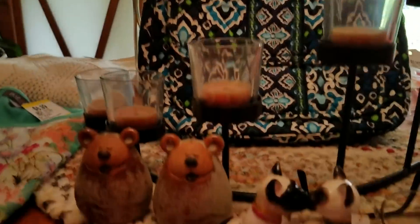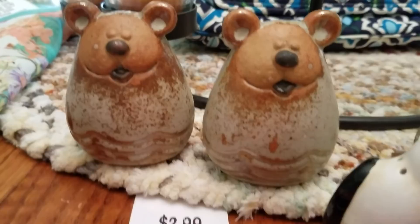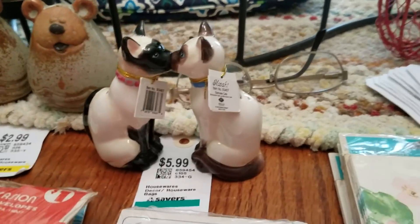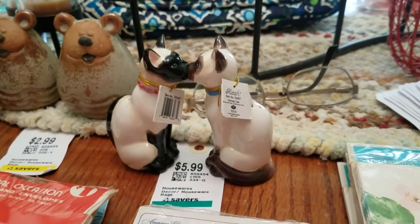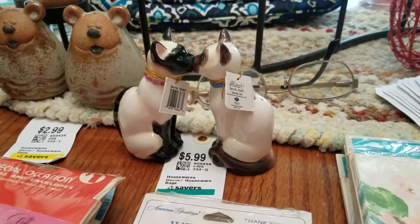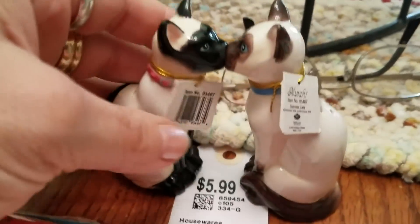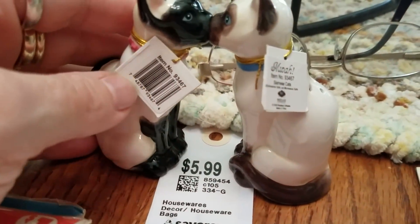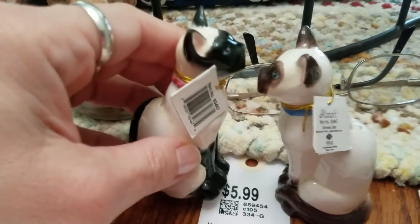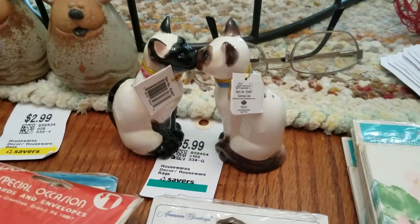I got two sets of salt and pepper shakers. These adorable little bear ones were in a bag for $2.99 so $1.50. These little kissing Siamese cats are very cute — they were in a bag with a little plate that had fading writing on it, so I tossed the plate. The cat ones were $3 and they still have their tags. They have little magnets so they just keep doing a little smoochy smooch.